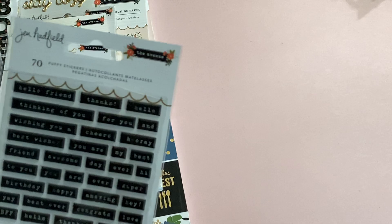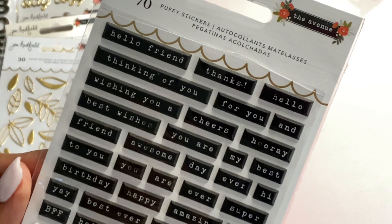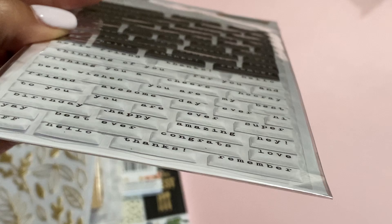We're going to start with these puffy stickers — you get 70 on a sheet. They look like small typed sentiments, as you can see: Hello, Friend, Best Wishes, Thinking of You. They come in white and in black, really nice, and they are puffy — you can see the dimension on that. Super cute.